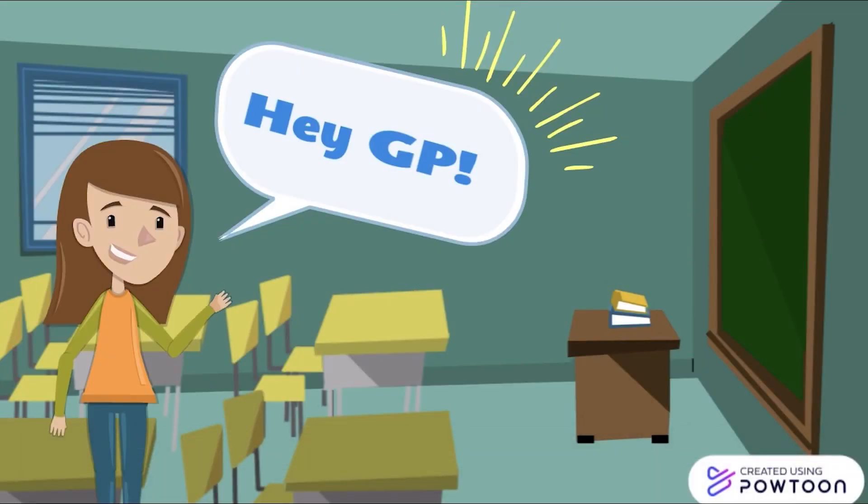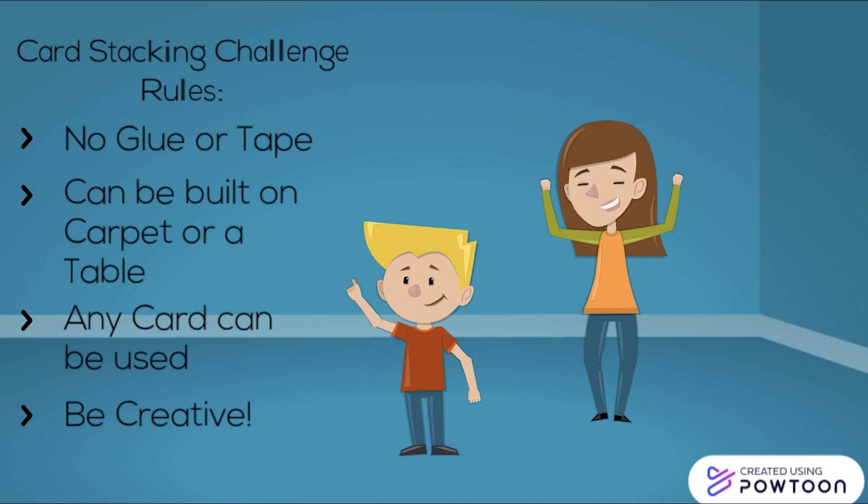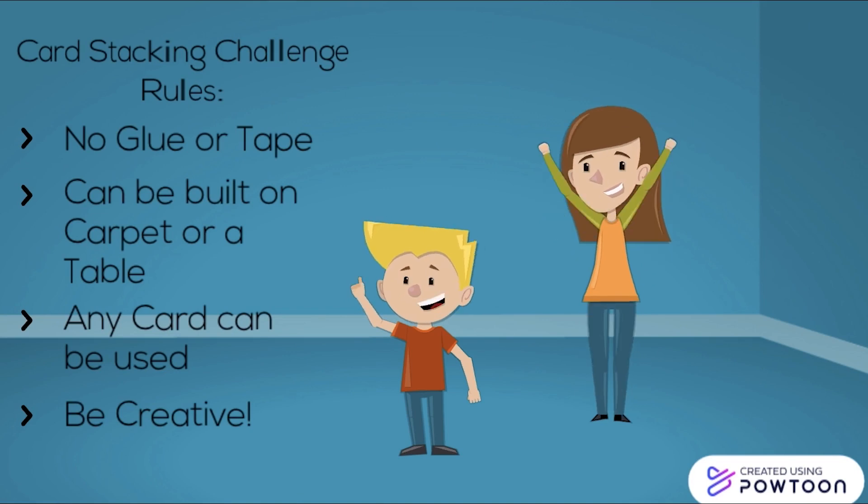Hey Grants Pass High School, we're going to be having a card stacking challenge. This challenge is quite simple. You can use any type of playing card. No glue or tape can be used — the cards must be holding themselves up. Your card tower may be built on carpet or a table, and most importantly, be creative and have fun.